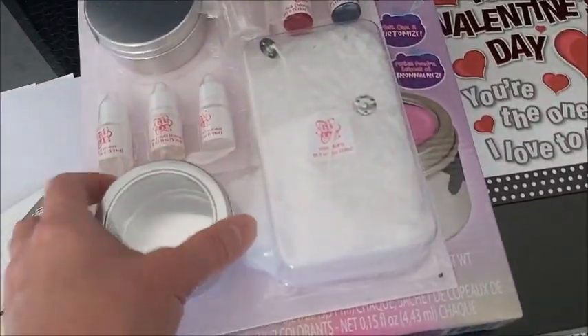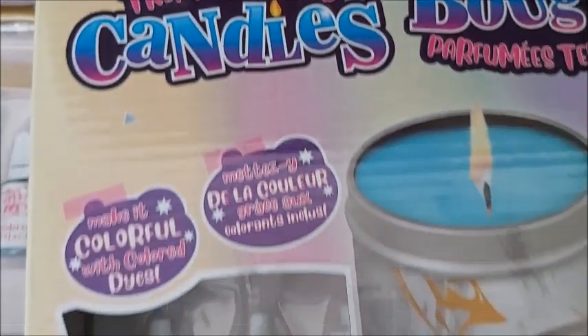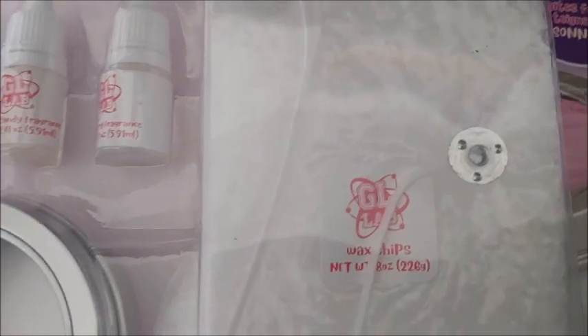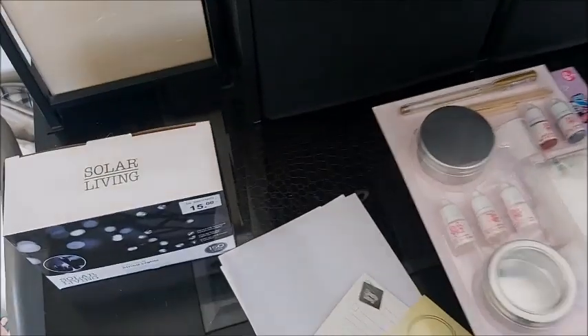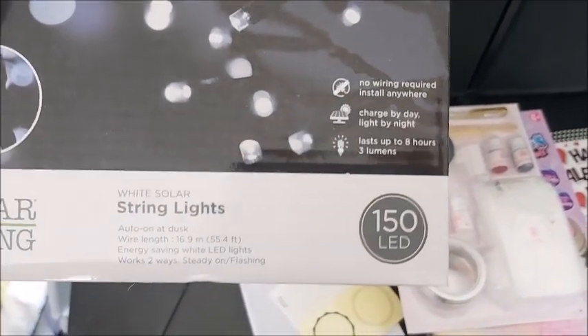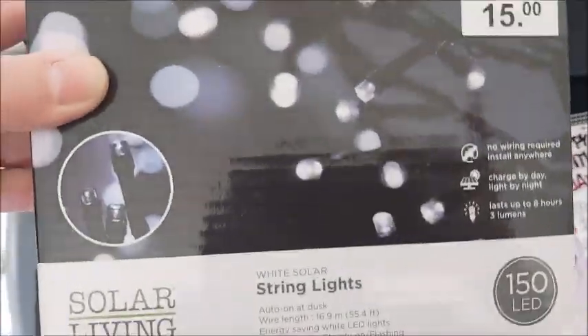Excuse my voice, I started coughing. These were on sale — I'm so excited to try them, they're trendy scented candles. I bought two of them, it was buy one get one half off. It comes with the wax, the wicks, some food dye, little canisters for the candles, and candy scents — it's really cool. I also found these solar living string lights, which I'd love to have at camp at the off-the-grid property that we have.